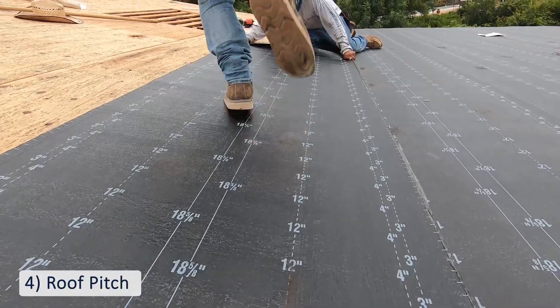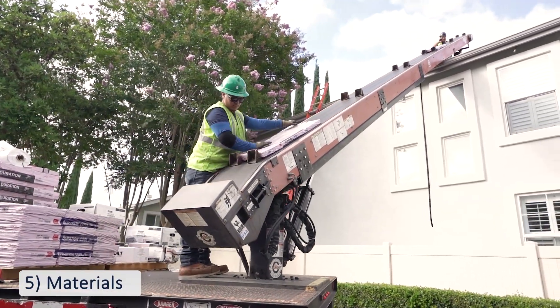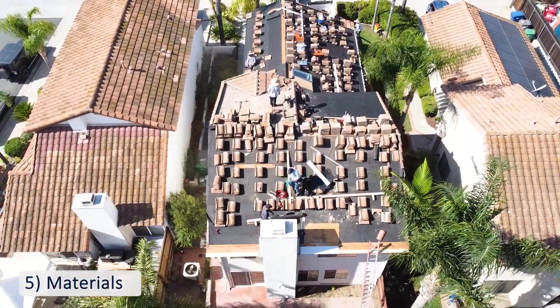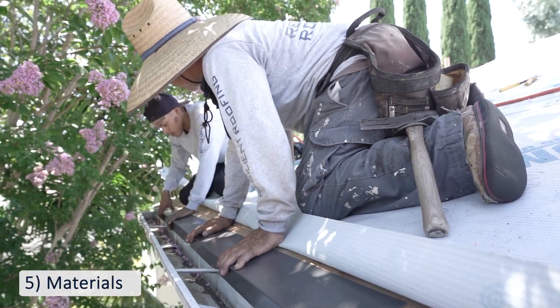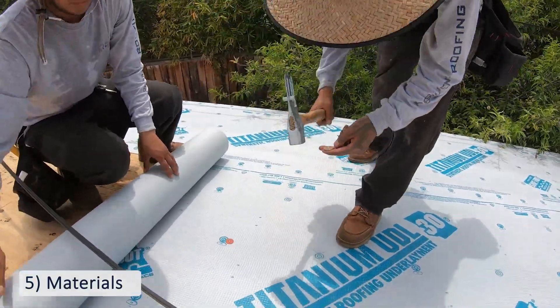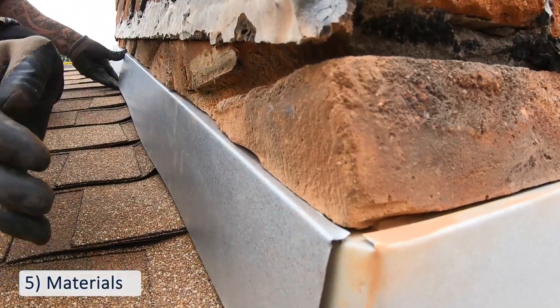This leads us into number five, the materials needed for your roof project. We do not put shingles on a flat roof, nor do we put tile on a steep roof. That's why your roof's pitch determines the type of material you can or can't use for your home. Every roof we do also requires all new flashings and underlayment. Underlayment is the part that goes between the plywood and the roofing materials, and flashing is what seals the roof penetrations.